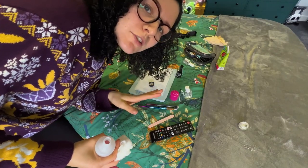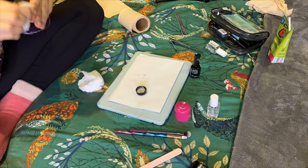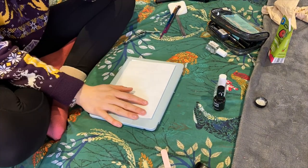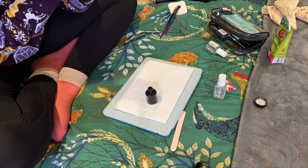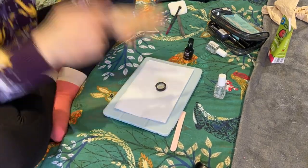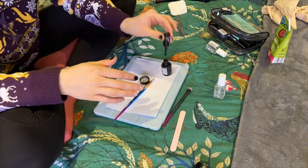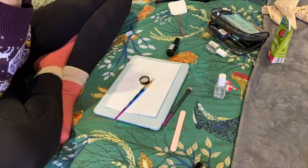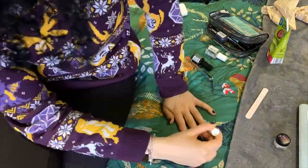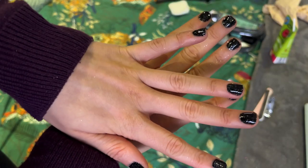It went completely wrong. I'm taking it off and starting again. Let's see how this goes — I've got to dry them and then wash my hands.